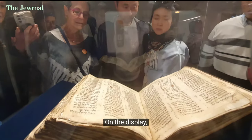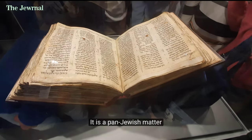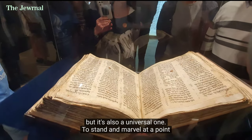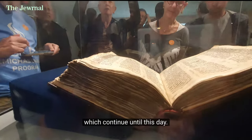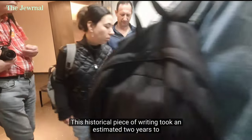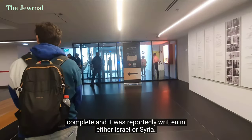On the display, we see the Book of Deuteronomy, which reads in Hebrew script the Ten Commandments. It is a pan-Jewish matter, but it's also a universal one — to stand and marvel at the point from which so many human paths begin, which continue until this day. This historical piece of writing took an estimated two years to complete, and it was reportedly written in either Israel or Syria.